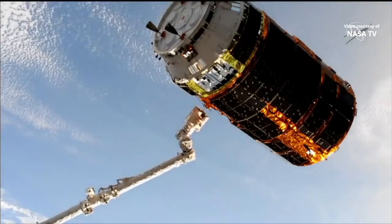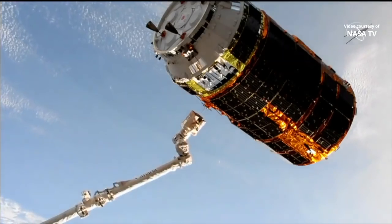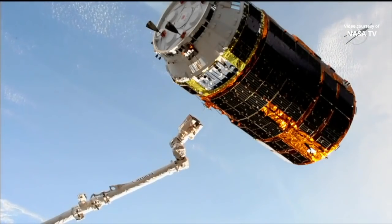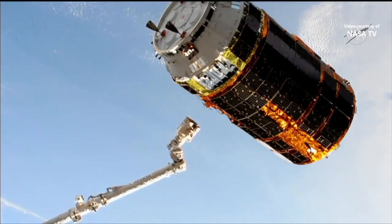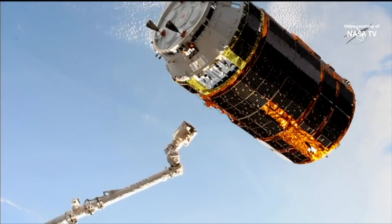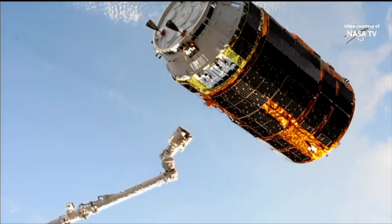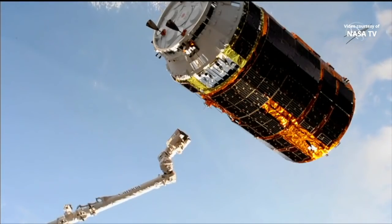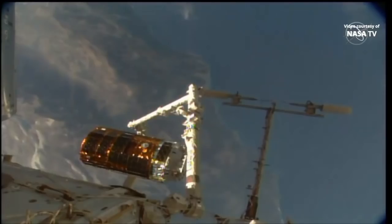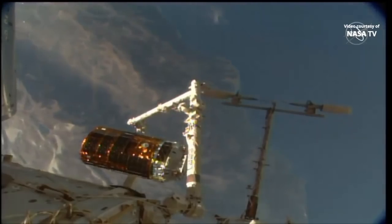And we have a release — 12:21 p.m. Central Time. The International Space Station flying 261 statute miles over the Pacific Ocean, just west off the coast of California. A great separation. The arm about a meter away, backing away. The coast of California coming into view as the arm backs away after a successful 12:21 p.m. Central Time release.